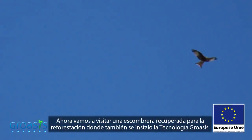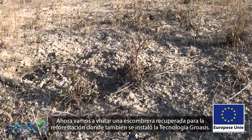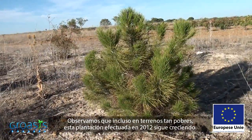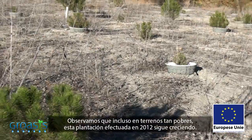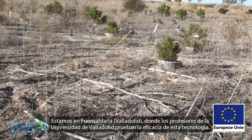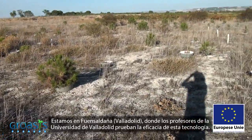Now we are going to visit a dump which was also reforested with Groasis technology. We can see that even on such a sterile terrain, this plantation carried out in 2012 is still growing. We are in Fuensaldaña, Valladolid, where professors from the University of Valladolid are testing this technology's effectiveness.